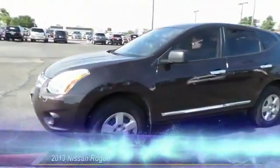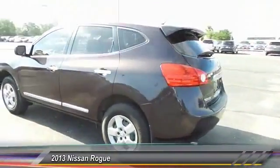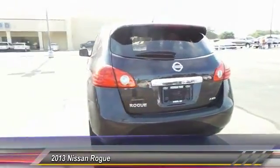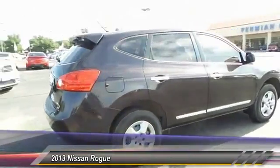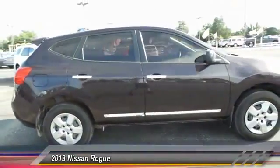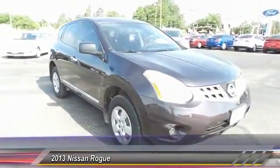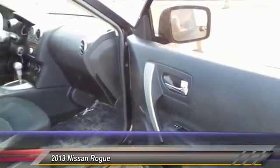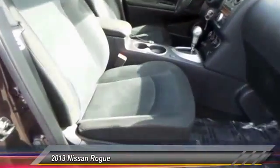The 2013 Nissan Rogue. The stylish Rogue gets 27 miles per gallon and still boasts nearly 58 cubic feet of cargo space. With a 5-star side impact safety rating and intuitive all-wheel drive for confident handling, the Rogue is more than you expect and everything you deserve. This vehicle has less than 25,000 miles.